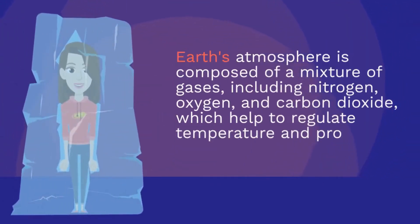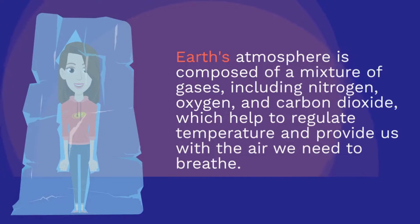Earth's atmosphere is composed of a mixture of gases, including nitrogen, oxygen, and carbon dioxide, which help to regulate temperature and provide us with the air we need to breathe.